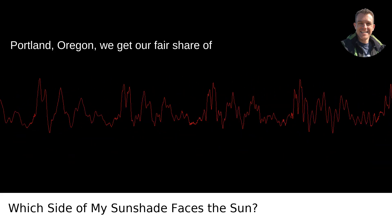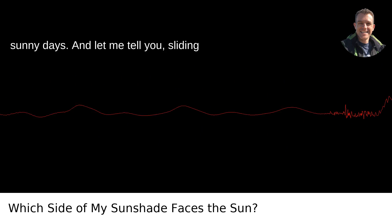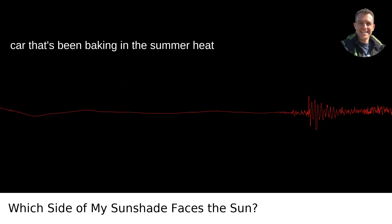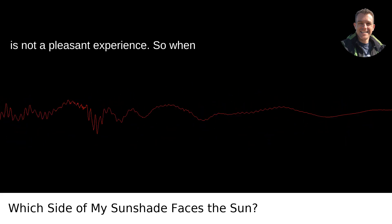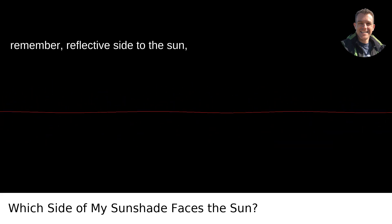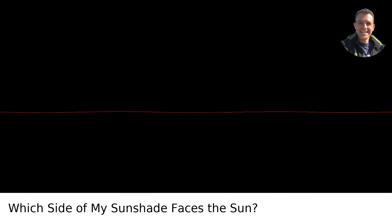Sitting up here in Portland, Oregon, we get our fair share of sunny days. And let me tell you, sliding onto the scorching hot leather seats of a car that's been baking in the summer heat is not a pleasant experience. So when you're strapping on that sunshade, just remember: reflective side to the sun, pretty side your fun.